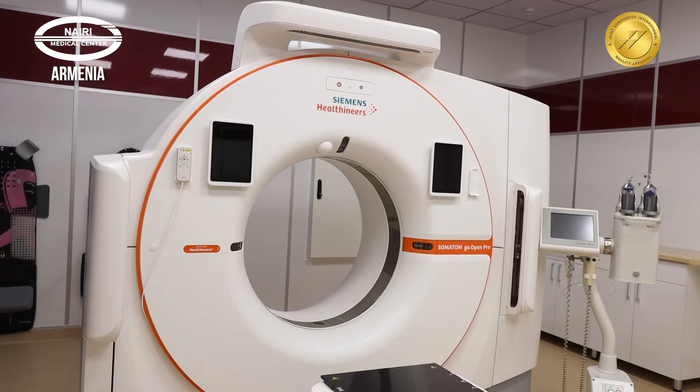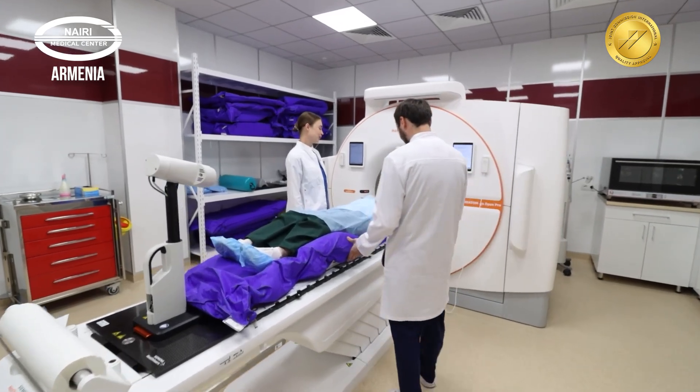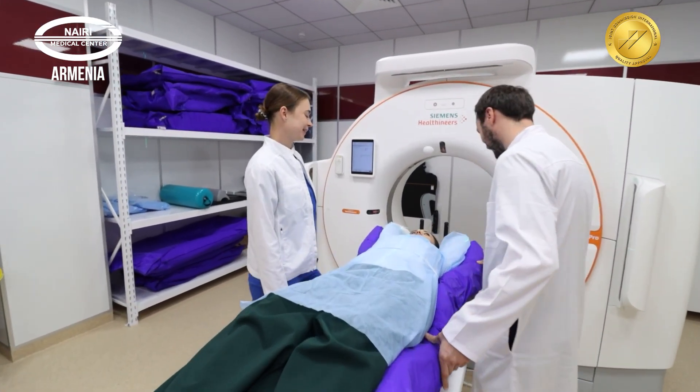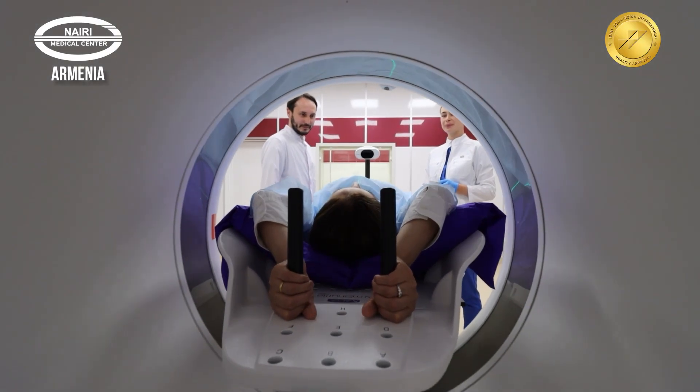This examination is conducted using the latest Somatom Go OpenPro CT scanner from German company Siemens Healthineers, which provides highly accurate imaging. In some cases, the scan is performed with the injection of a contrast agent.